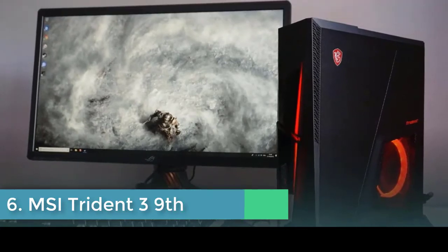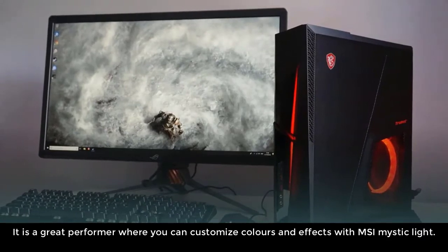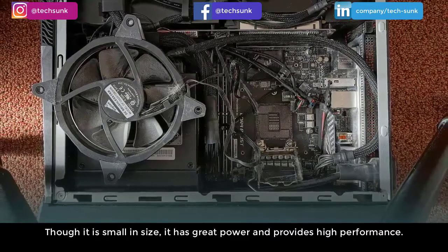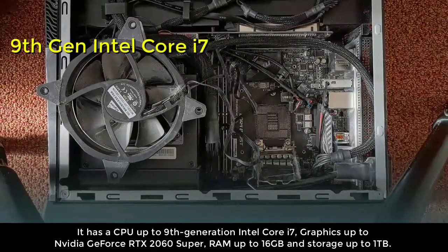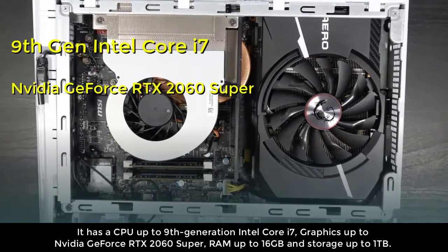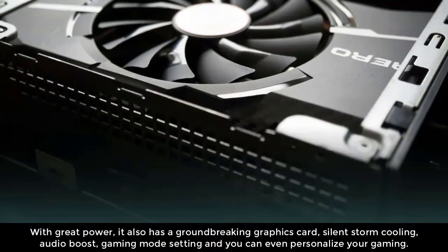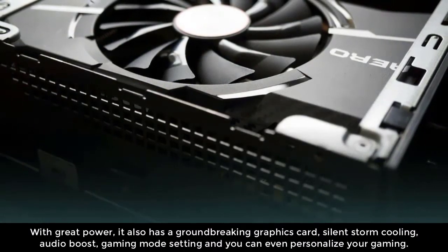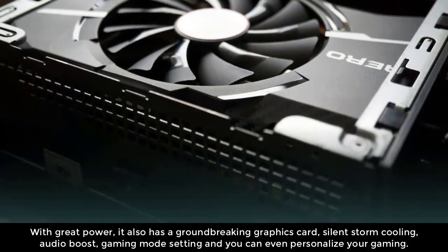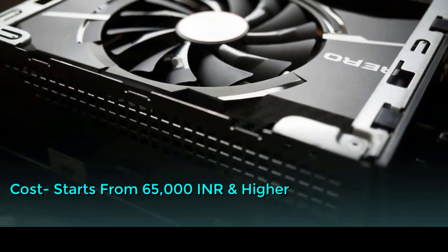Number six: MSI Trident III 9th Gen. It is a great performer where you can customize colors and effects with MSI Mystic Light. Though small in size, it has great power and provides high performance. It has a CPU up to 9th Gen Intel Core i7, graphics up to Nvidia GeForce RTX 2060 Super, RAM up to 16GB, and storage up to 1TB. With great power, it also features a groundbreaking graphics card, silent storm cooling, audio boost, gaming mode settings, and personalization options. Cost starts from 65,000 INR and higher.